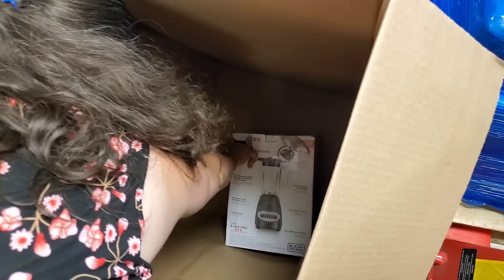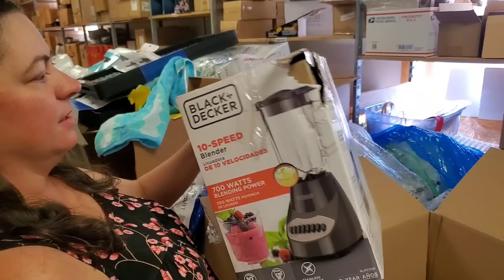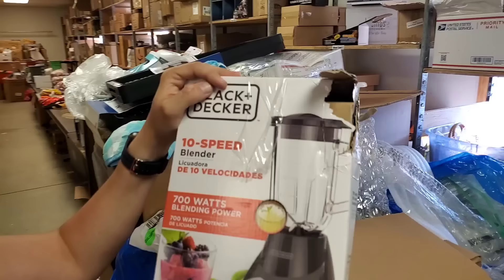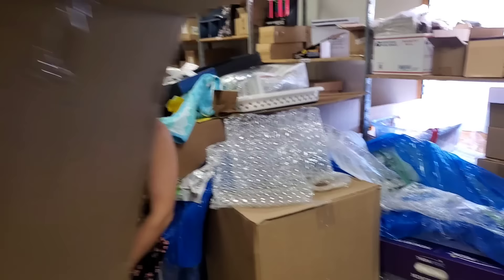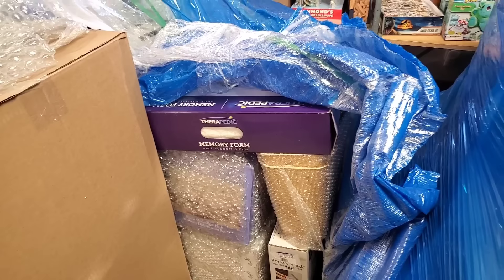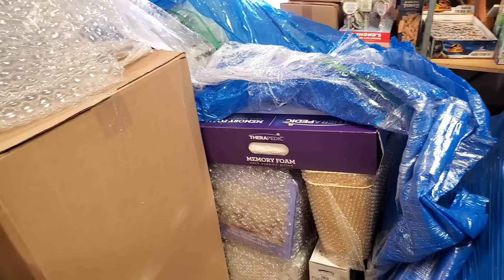Last thing in there — looks like somebody got hungry and took a bite out of the corner of the box. It's a Black and Decker blender — it looks fine. I can still feel the glass container. This one has clearly been taped back. We'll check to make sure all the pieces are there. Now we have one of the largest, skinniest boxes I've ever seen. We might actually keep it for shipping weird stuff.